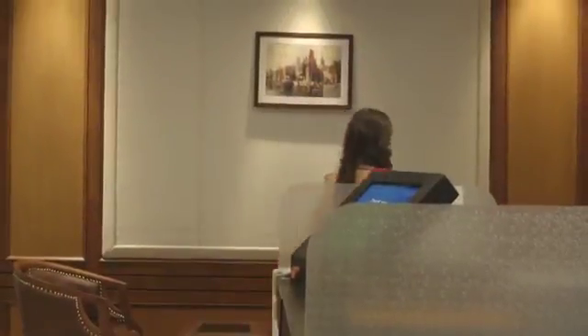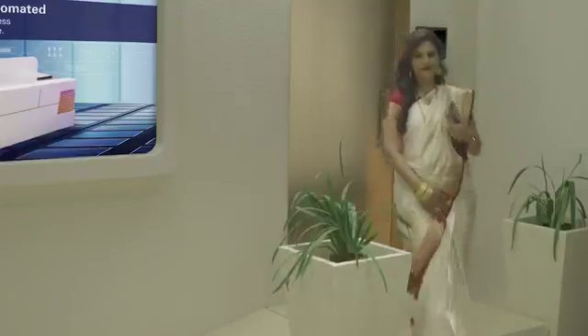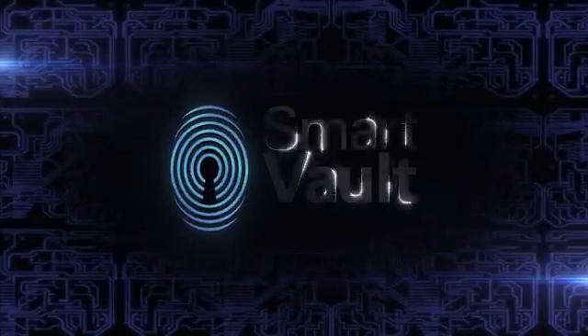Experience the privacy, the security, and the freedom of accessing your locker anytime. Experience India's first Smart Vault.